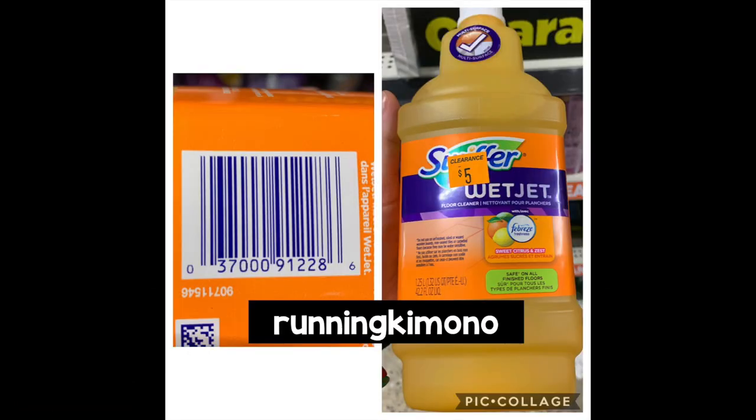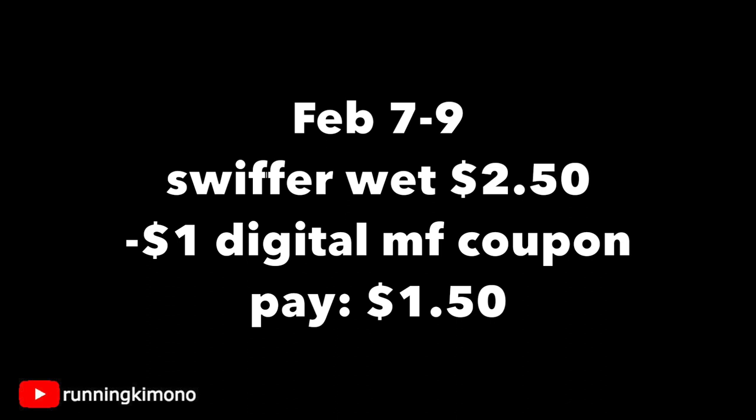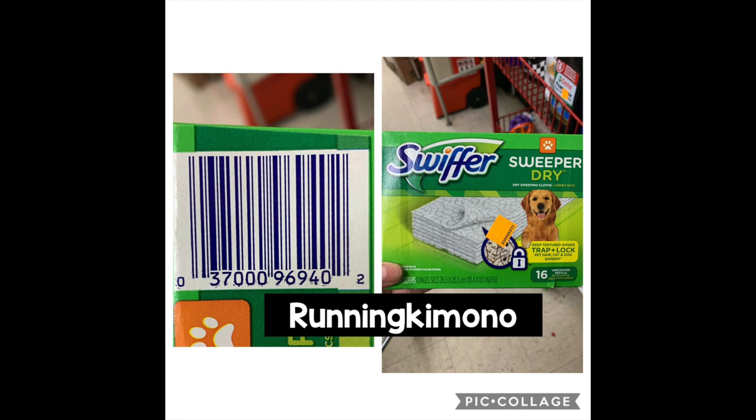The next items are Swiffer — this is a wet jet pad for a mop, originally five dollars, so it'll be on clearance for $2.50. There's a one-dollar digital coupon attaching to this product, dropping it to $1.50. There's also a counterpart dollar digital in the February P&G insert — you can't stack two manufacturers, but if you had overage like 97 cents from another deal you could throw it toward this. These Swiffer Dry little ones would be $2.02, minus the one-dollar digital, down to $1.02.